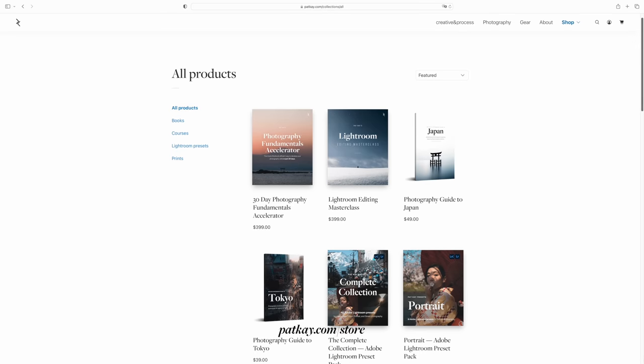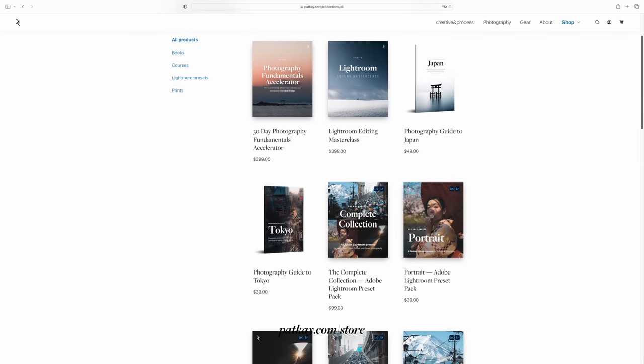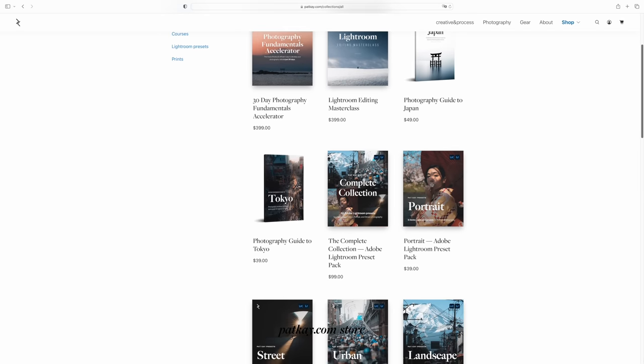But before we dive into that — this video doesn't have a sponsor, but it is supported by the thousands of you wonderful people who get value out of my courses, prints, presets, and ebooks over at patk.com. So thank you so much for the continued support. It is because of you that I can continue to do free videos like this one. The way I've structured the rest of the video is that these points kind of build on top of one another, and if you're looking to develop these skills, doing them in this order is a pretty good idea.